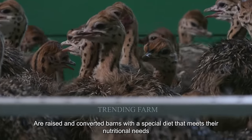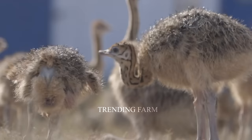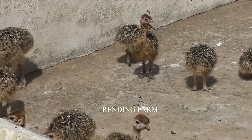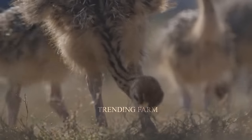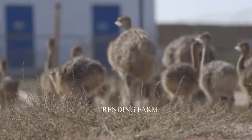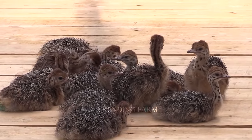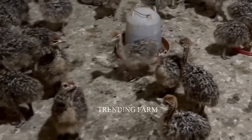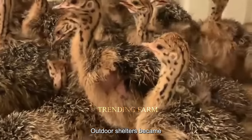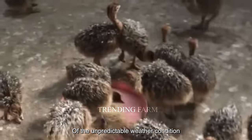Ostrich chicks are raised in converted barns with a special diet that meets their nutritional needs, including wheat, corn, soybeans and various grains. After about 6 to 8 weeks, they are allowed to freely roam outdoors. As the chicks mature, they need a steady supply of clean food and water. Outdoor shelters become necessary to protect them from unpredictable weather conditions.